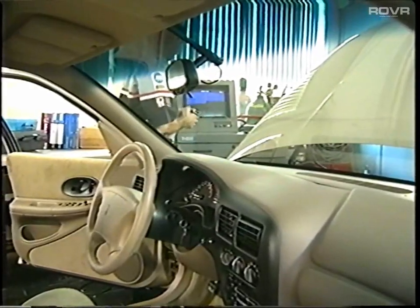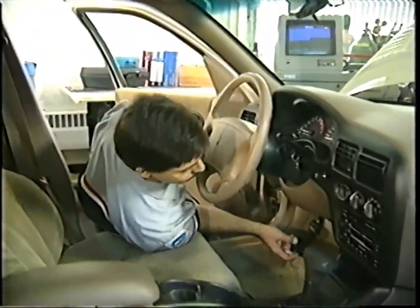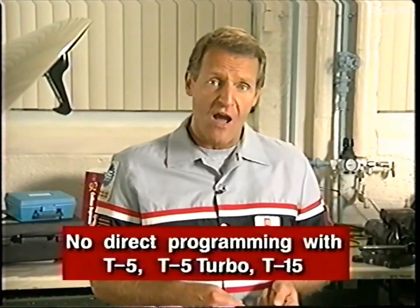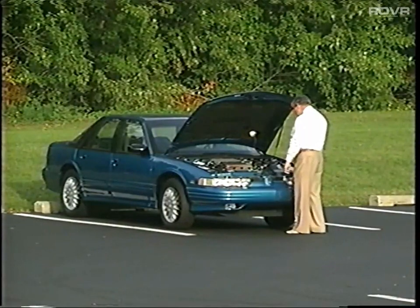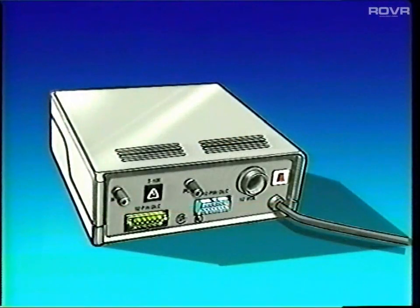The easiest way to program a PROM is with direct programming — that means you connect a TechLine terminal directly to a vehicle. However, that may not be possible or convenient. If your shop has a T5, T5 Turbo, or T15, these terminals cannot do direct programming. Also, if the vehicle can't be brought near a TechLine terminal, direct programming will be impossible. Whenever you can't use direct programming, remote programming is one option. The other option is to remove the control module from the vehicle and use an off-board programming adapter.